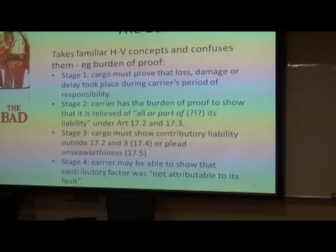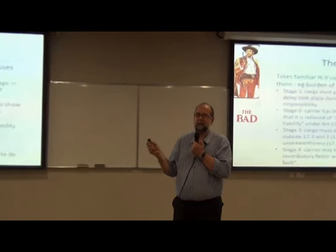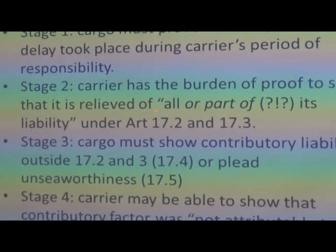And the only difference to remember, of course, is that unseaworthiness is now an obligation for the entire voyage. Then finally, the carrier might be able to go back and say there was a contributory factor, but it's not attributable to my fault. So superficially, that looks a lot like the Hague-Visby Rules — but the major difference is here, and I've added in the question marks and exclamation marks.